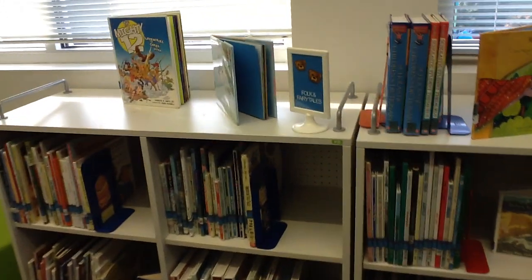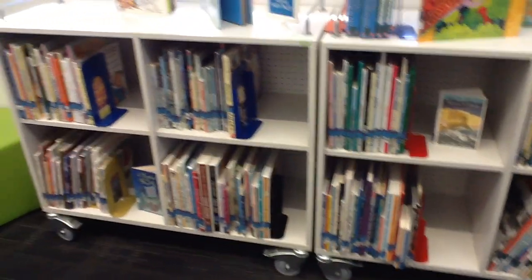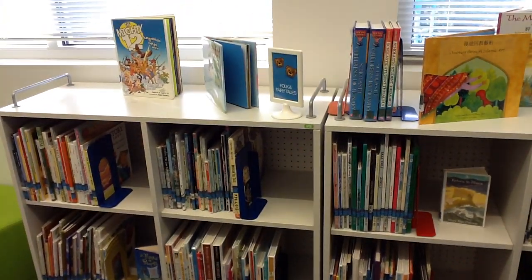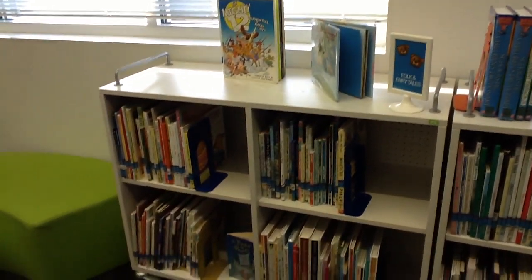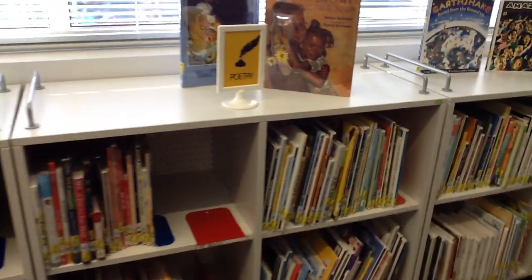Beside the Princess section is the Folk and Fairy Tale section, Language, and Poetry. This is one of those sections that is going to be an exception as well, because most of these books will have a number on them. I know I said most numbers go over in the informational section, but these are not informational books — they are stories. Your Folk and Fairy Tales will most of them say 398.2, and then your Poetry down this way will say 811.